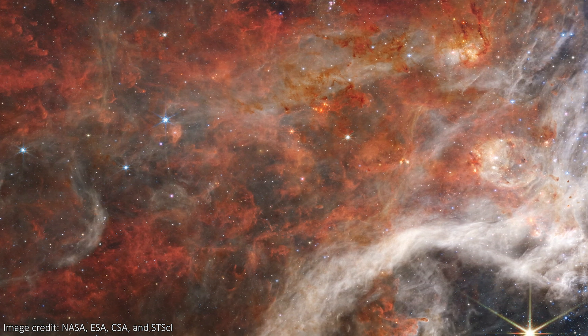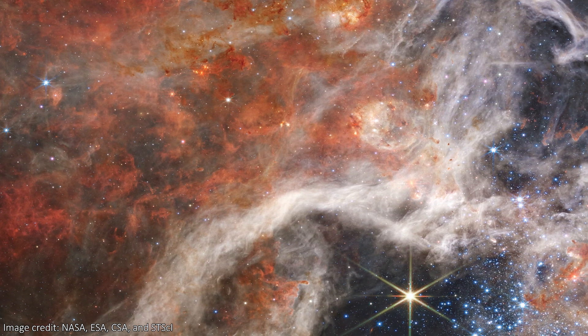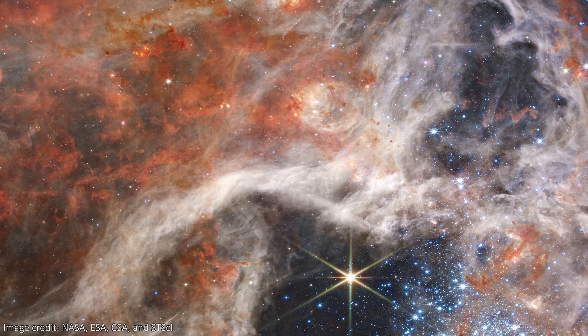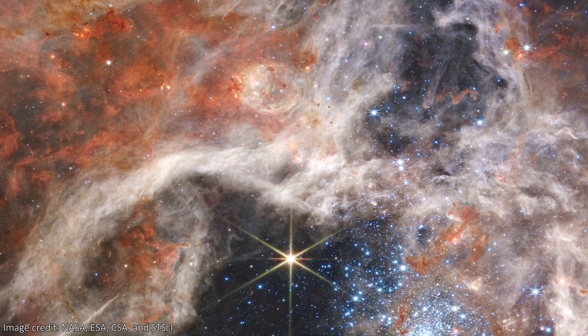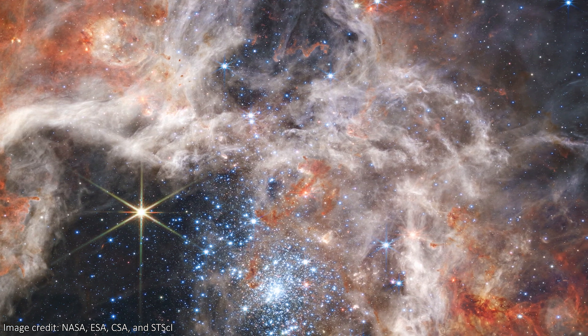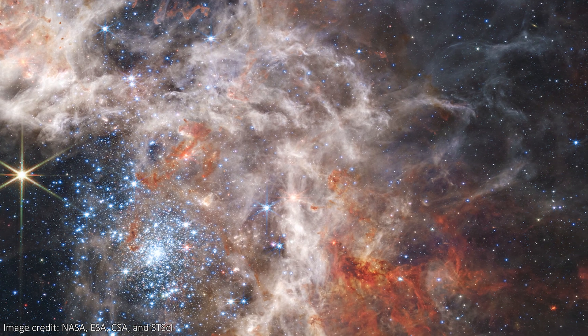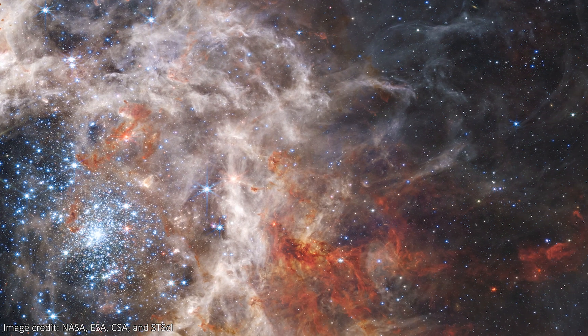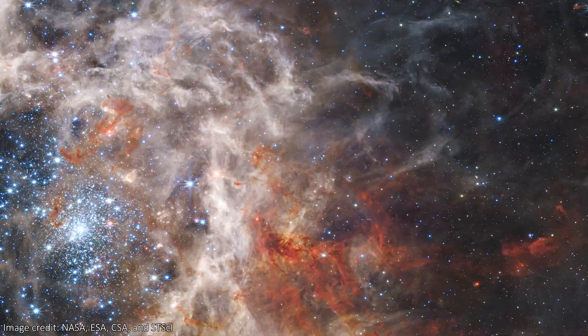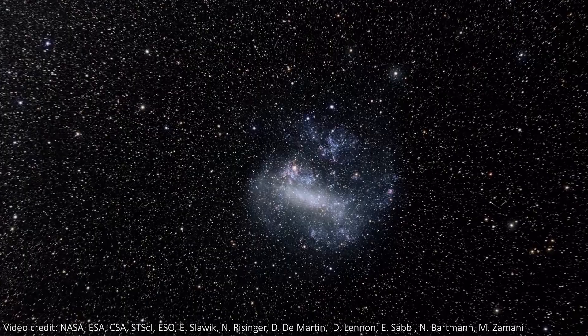Officially, this nebula is called 30 Doradus, but it's affectionately called the Tarantula Nebula due to the web-like structures we can see here. It's a huge cloud of dust and gas, stretching across an impressive 340 light years, and is the largest and brightest star-forming region in the local group of galaxies near us.